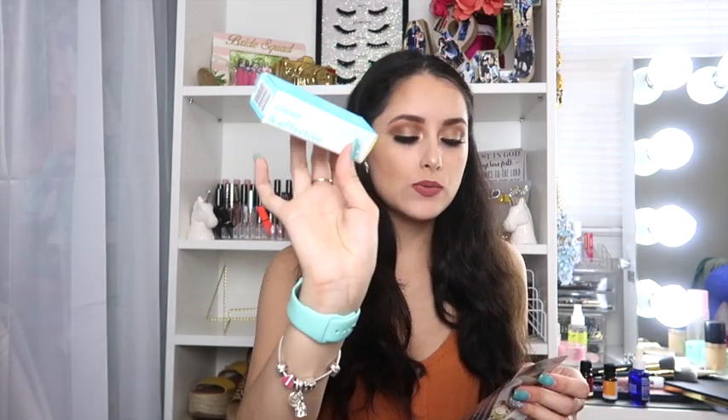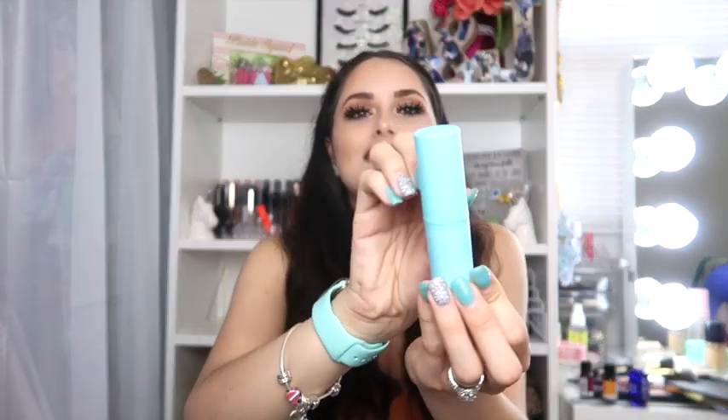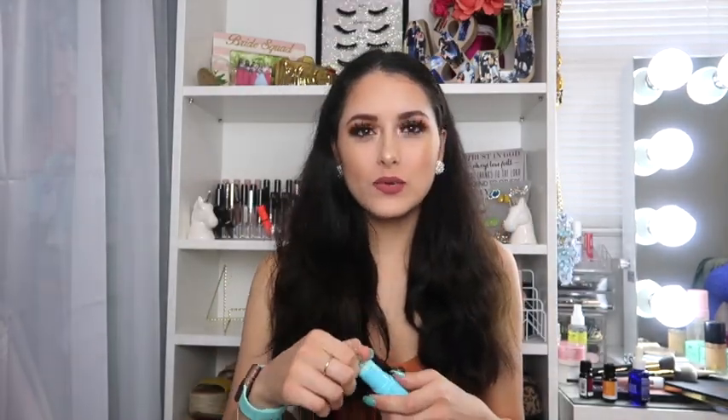Last but not least, we got the Tula Skincare Glow and Get It Cooling and Brightening Eye Balm, which retails for $28. Oh, I love this packaging — it matches my watch band! It claims you can use it under and over makeup throughout the day for an instant pick-me-up. I'd prefer to use it under my makeup though. I didn't use it yet but I'm really excited to try it.